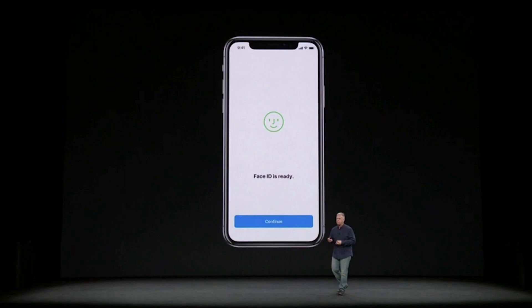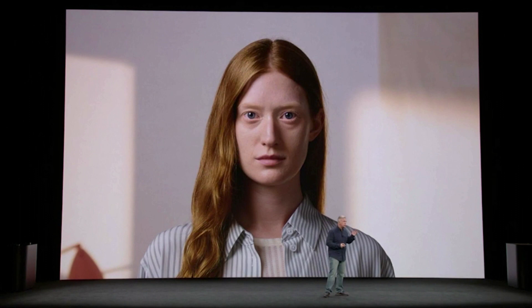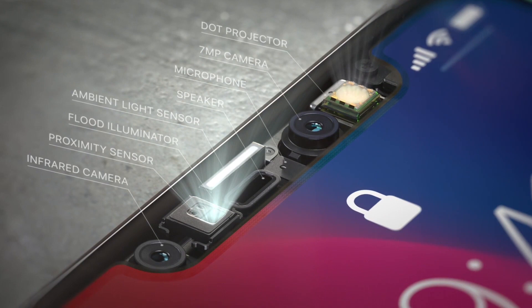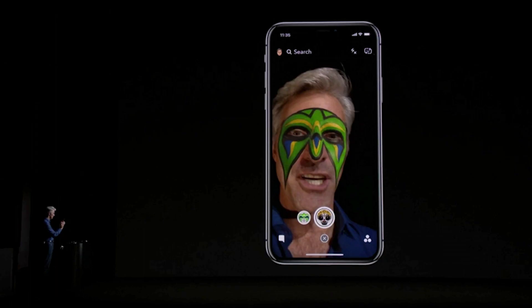Face ID learns your face — even if you change your hairstyle, decide to put on glasses, or you're wearing a hat. However you do it, Face ID learns your face. Thanks to a bunch of sensors and cameras and that little notch at the top of the screen, unlocking your phone is now as simple as looking at it. Those sensors also track your face's position in real time.